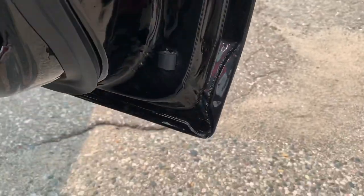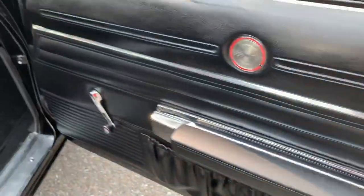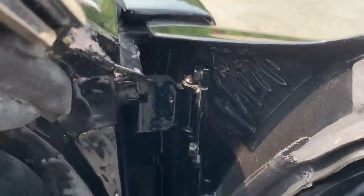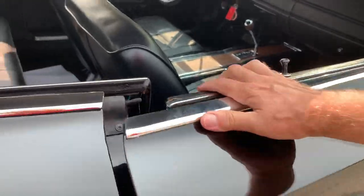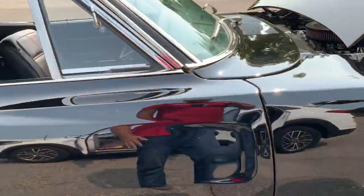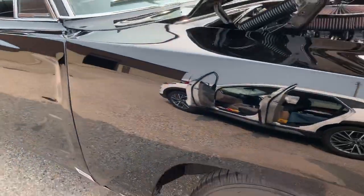The door corners are very nice and the door jams are very nice — the car was really taken apart and done well. There's lots of new sheet metal, and it has been blocked flat; it is very, very straight.